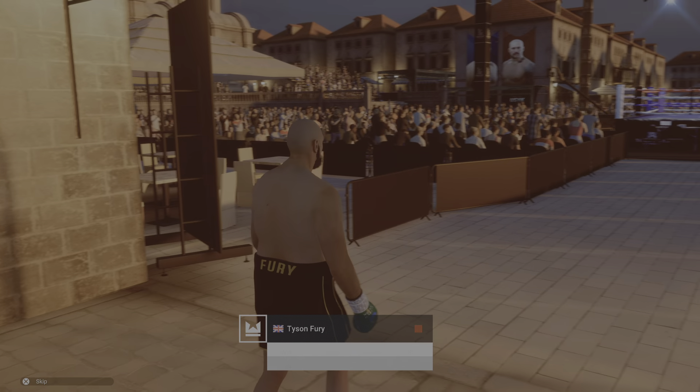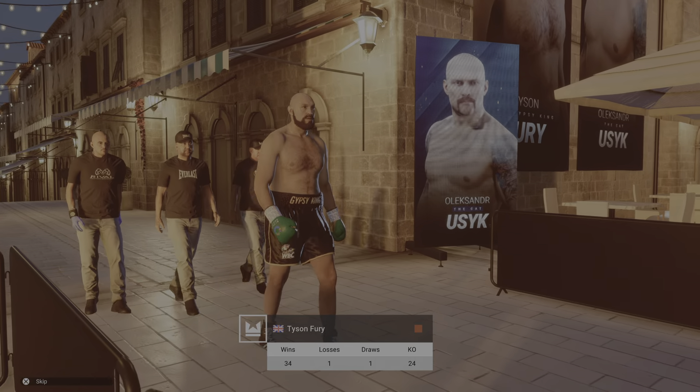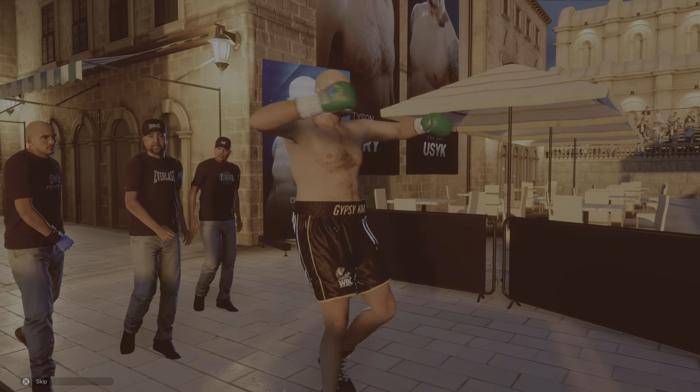Tyson Fury — he's so big and yet so light on his feet. No one moves around the ring quite like this man.